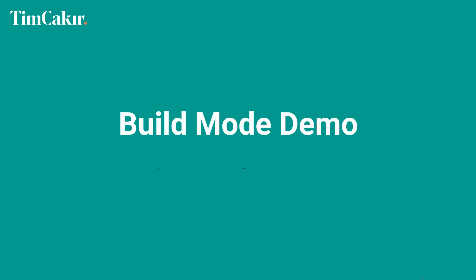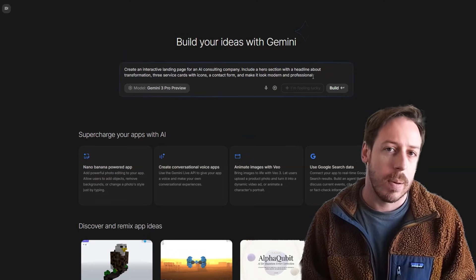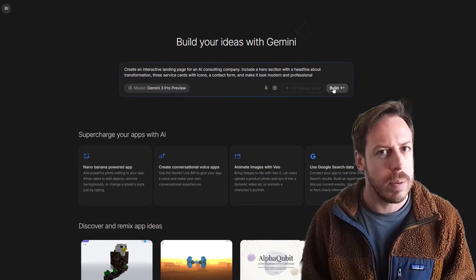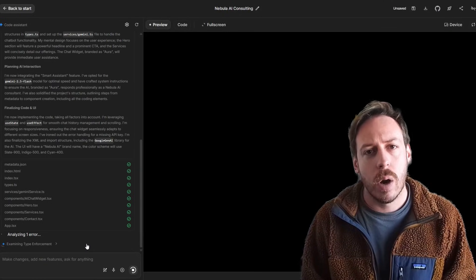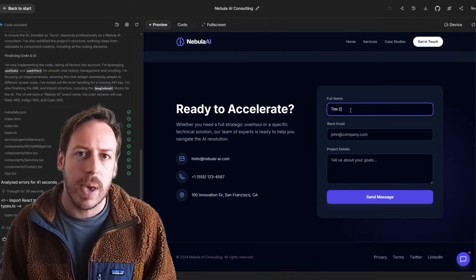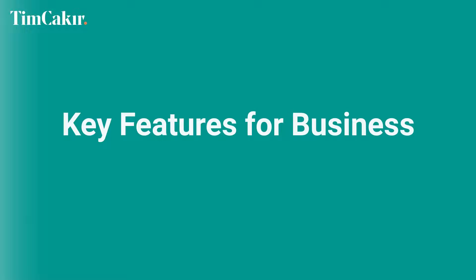Now, this is what you came for: Build mode. Let's type: 'Create an interactive landing page for an AI consulting company, include a hero section with a headline about transformation, three service cards with icons, a contact form, and make it look modern and professional.' Watch what happens. It's not just generating code — it's selecting the right models, wiring up the components, handling the styling. Look at that — that's a functional landing page from one sentence. Google demoed building a playable 3D space game from a single prompt. This is vibe coding: you describe the vibe, the AI codes it. You can also save system instructions — so if you need every chatbot to follow your company's compliance rules, save that as a system instruction and apply it to every project. Consistency at scale.